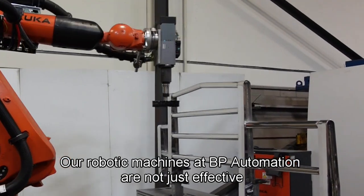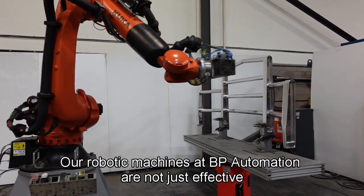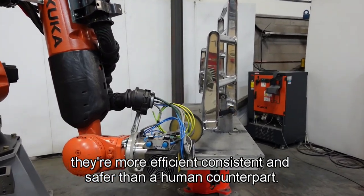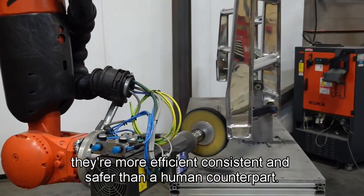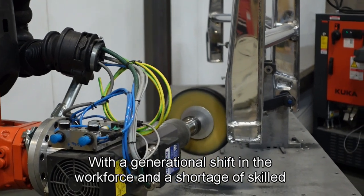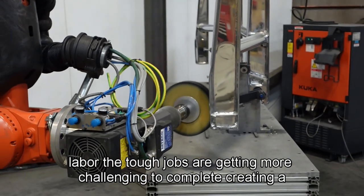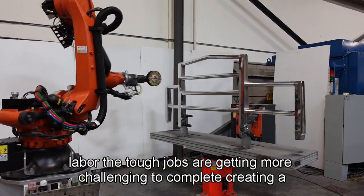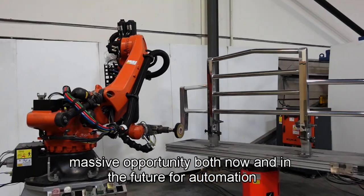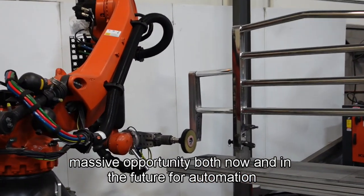Our robotic machines at BP Automation are not just effective. They're more efficient, consistent, and safer than a human counterpart. With a generational shift in the workforce and a shortage of skilled labor, the tough jobs are getting more challenging to complete, creating a massive opportunity both now and in the future for automation.